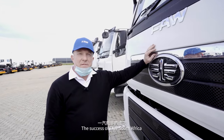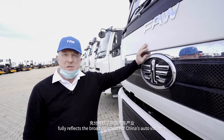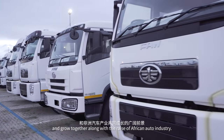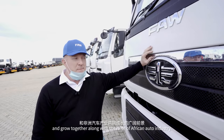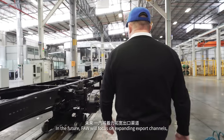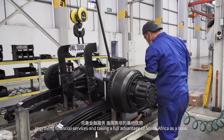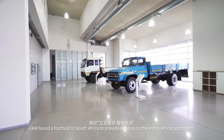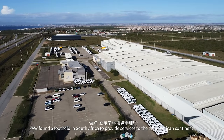The success of FAW South Africa fully reflects the broad prospects of China's auto industry being able to land and take root in Africa and grow together with the rest of the African auto industry. In the future, FAW will focus on expanding export channels, improving financial services, and taking full advantage of South Africa as a base to provide services to the entire African continent.